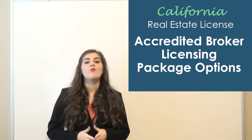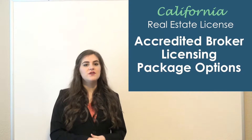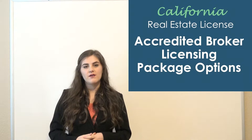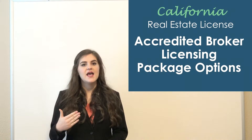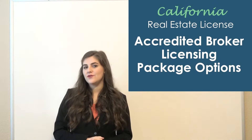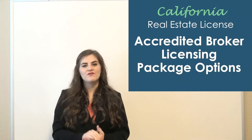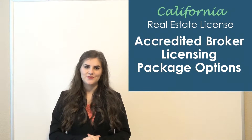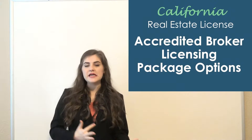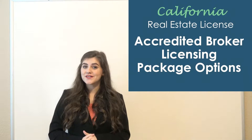Most people who are going for their brokers have already completed three courses when they went for their salesperson license, so most of them just need five additional courses. This video is going to talk about the pricing spectrum with just five courses. However, if you need less or more courses, the pricing would change accordingly. We have that information on our website, and you can always contact one of our representatives — we can also assist you with figuring out exactly what courses you need.